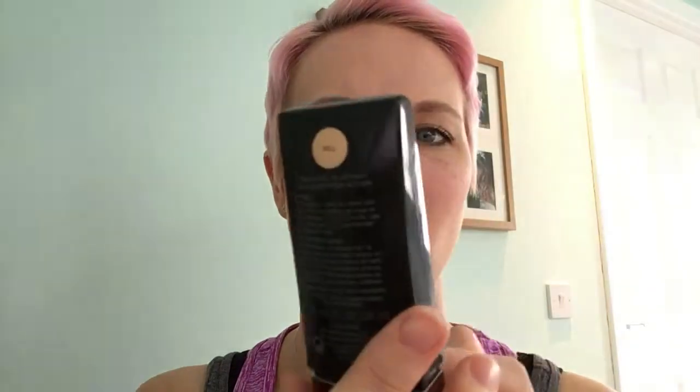Hi guys, Audrey here from Cancer with a Smile. Today I've got a gorgeous product for you from Laura Mercier that I got as a freebie, which was really good. I bought this foundation when I was in New York and the lovely girl at the counter gave me a little pack full of other Laura Mercier goodies.